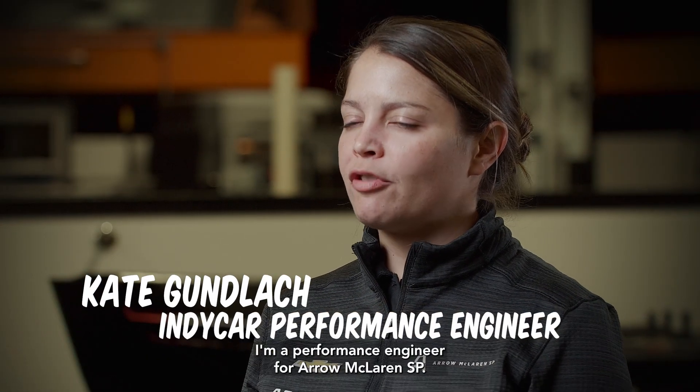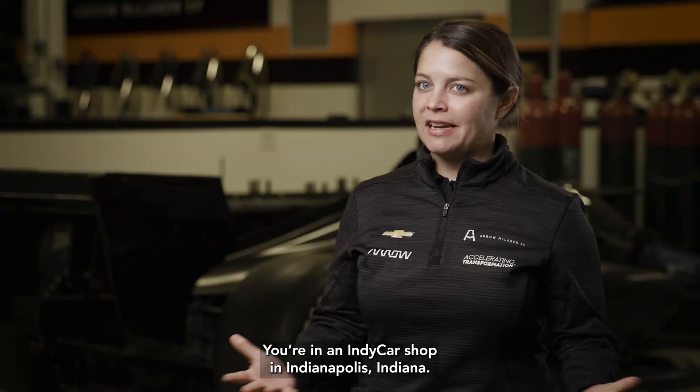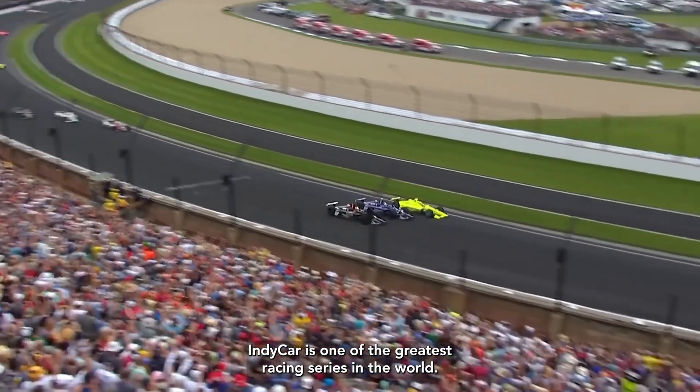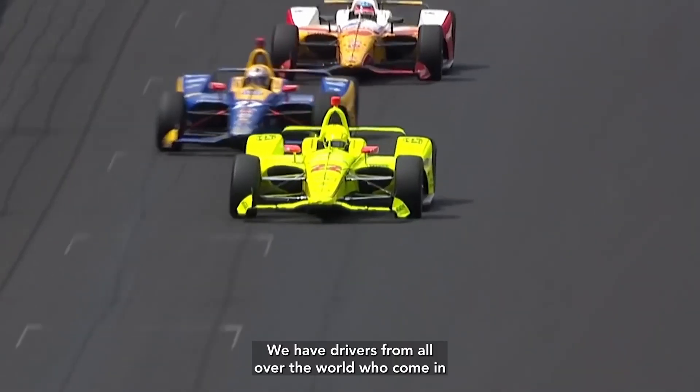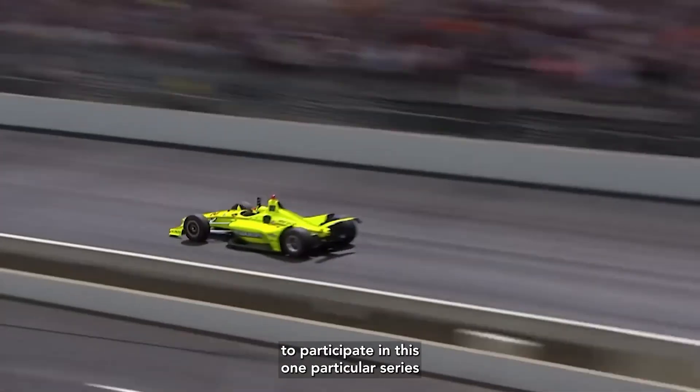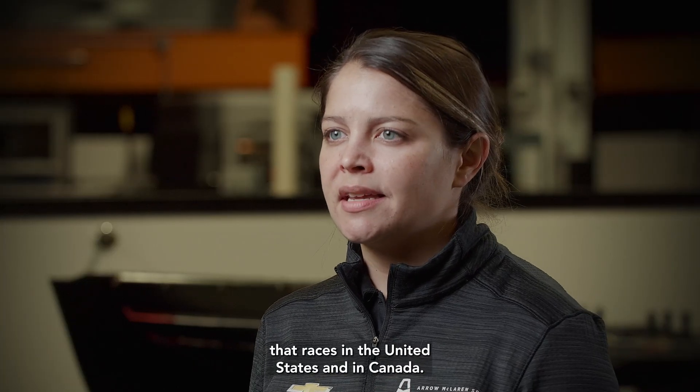My name is Kate Dunlaw. I'm a performance engineer for Aero McLaren SP. We're in the IndyCar series — you're in an IndyCar shop in Indianapolis, Indiana. IndyCar is one of the greatest racing series in the world. We have drivers from all over the world who come in to participate in this one particular series that races in the United States and in Canada.